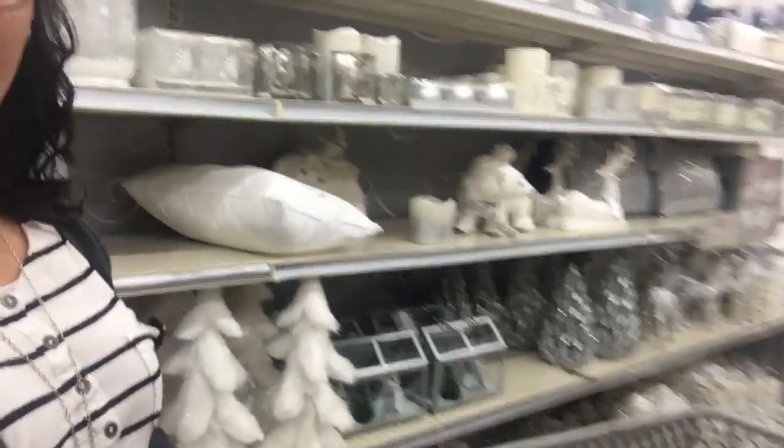This is an unplanned vlog — obviously I look a hot mess — but we are in Big Lots. I want you to see all of the wonderful Christmas stuff. It's beautiful, everything's color-coordinated, which I love. I'm just going to show you what we've got going on.